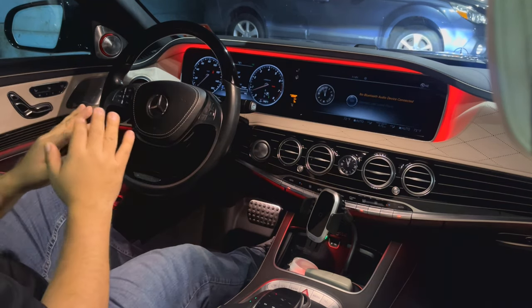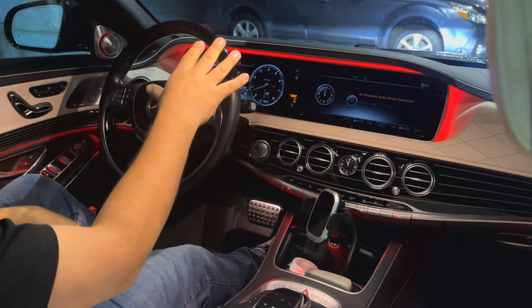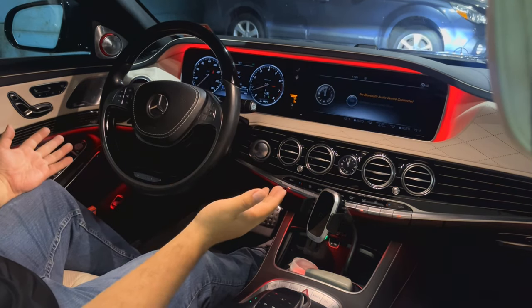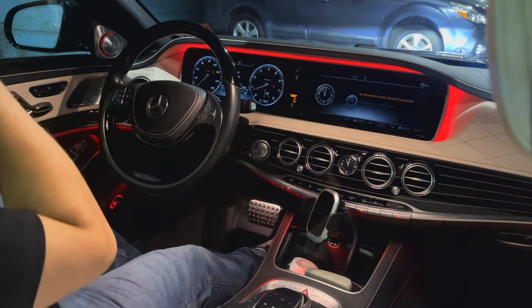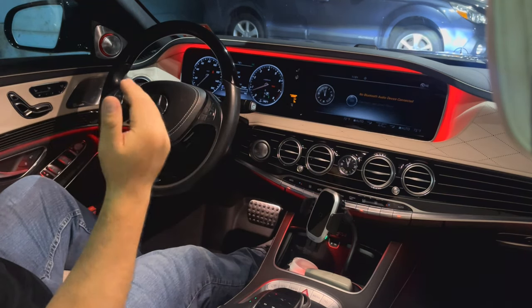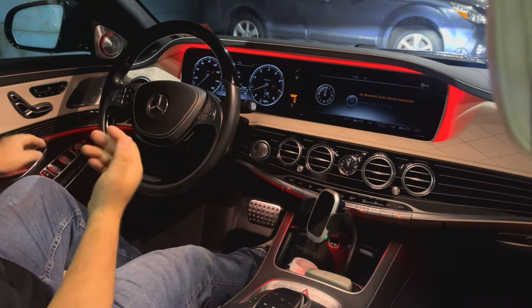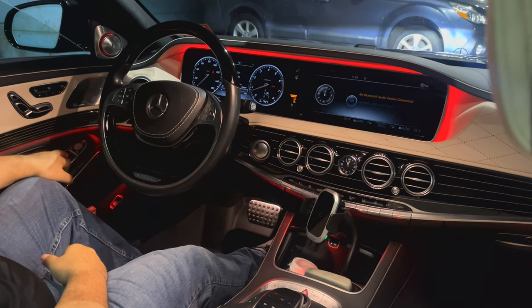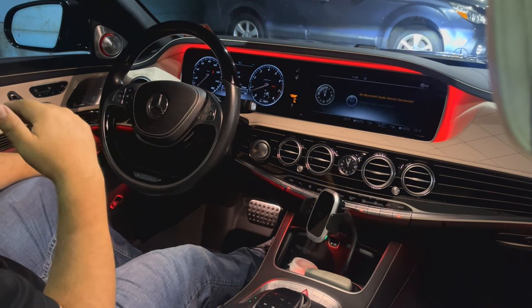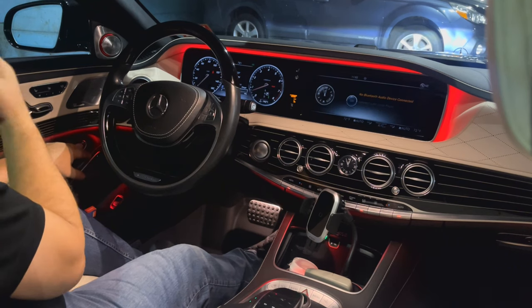The car should drive smoothly — no shaking of the steering wheel, no shaking of the car. It's normal for the car to vibrate a little bit, but with a Mercedes, because the windows are so thick, you're not going to hear much from outside. So you have to drive with your windows down. With any car you should really put your windows down to hear what's going on.